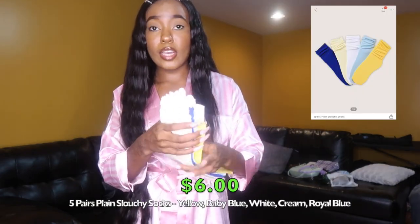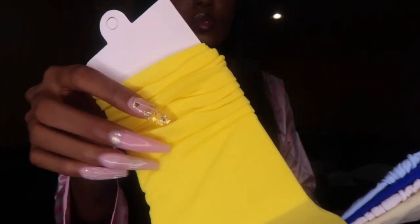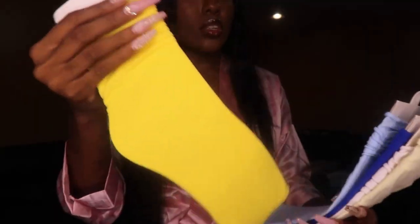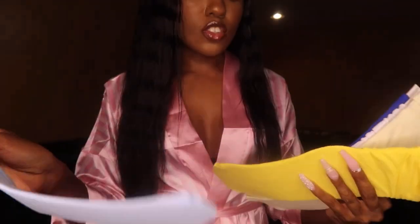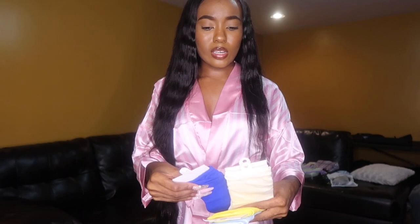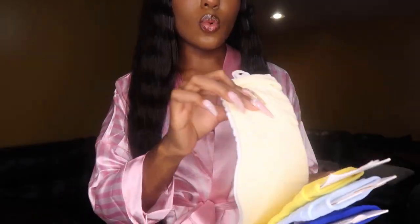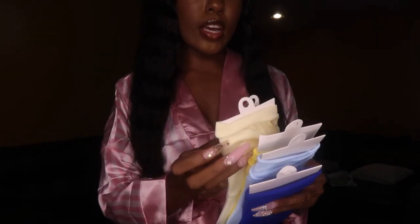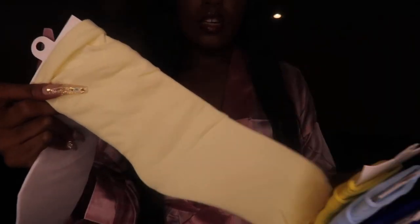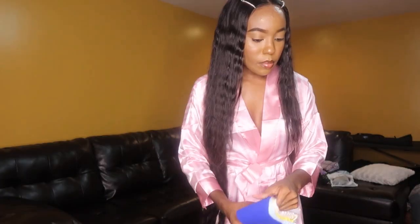This is a four-pack of socks. These are ribbed all the way down and they kind of scrunch right here. I've got a yellow pair, a baby blue pair, a royal blue pair, and another white pair. Oh snap — this is actually a five-pack. So this is like a cream color and then this is white.